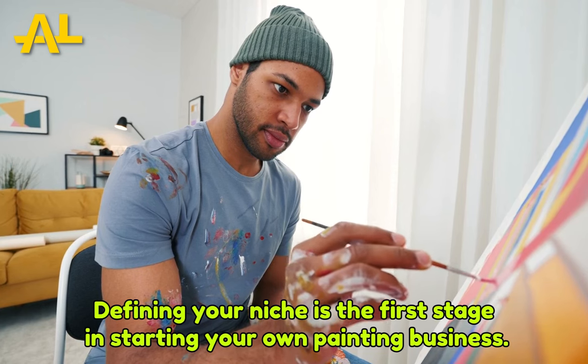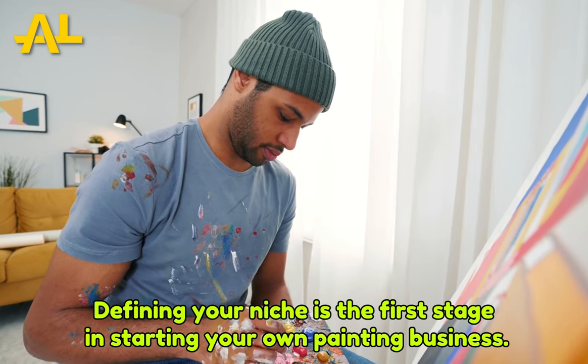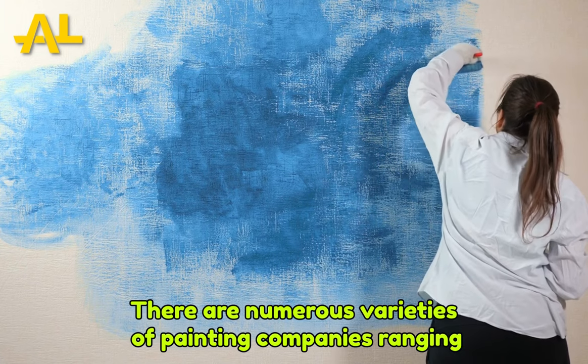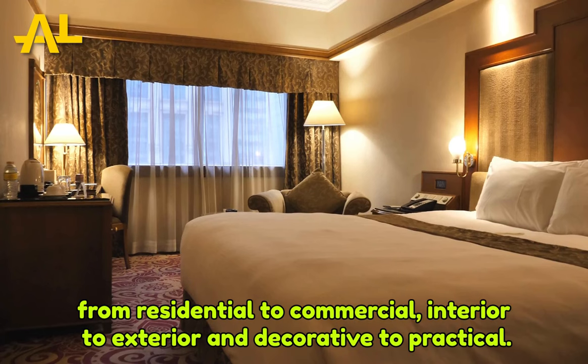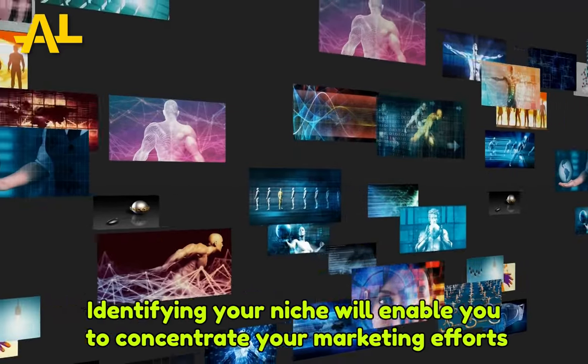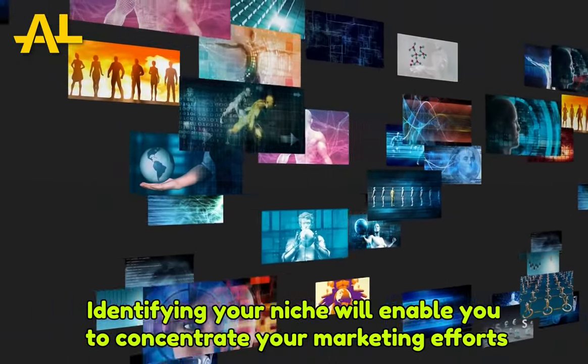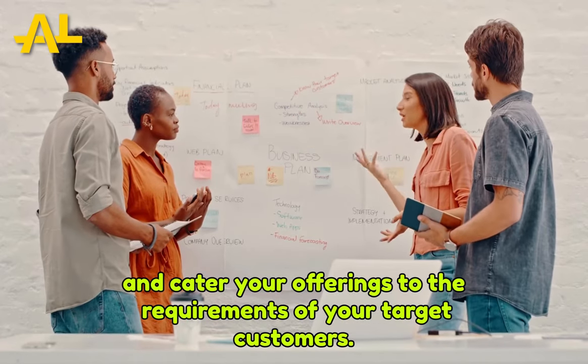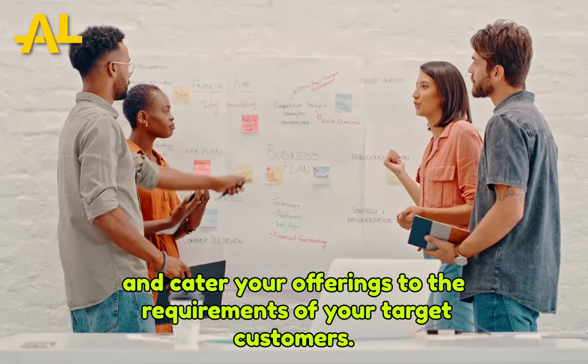Defining your niche is the first stage in starting your own painting business. There are numerous varieties of painting companies, ranging from residential to commercial, interior to exterior, and decorative to practical. Identifying your niche will enable you to concentrate your marketing efforts and cater your offerings to the requirements of your target customers.